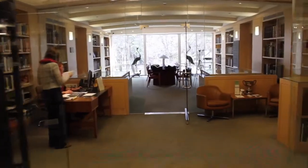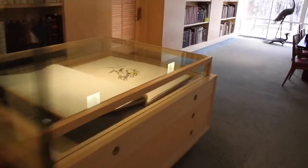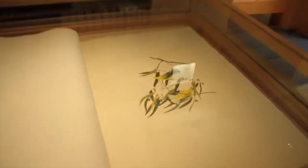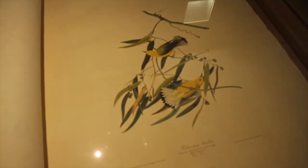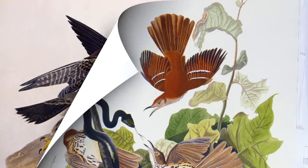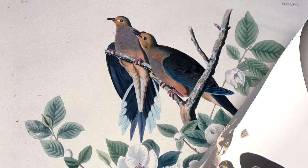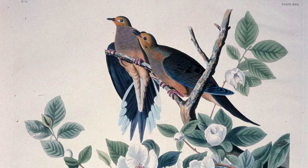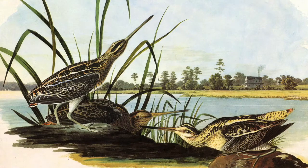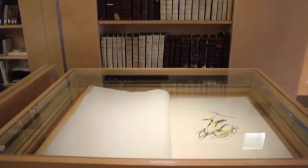Beyond the glass in Bowdoin's George J. Mitchell Department of Special Collections and Archives, and safely under glass most of the time, is a rare copy of John James Audubon's The Birds of America. Within this monumental work, depictions of 489 species of American birds in life size are reproduced from Audubon's paintings on jumbo sheets — hence the big book's designation as a double elephant folio.